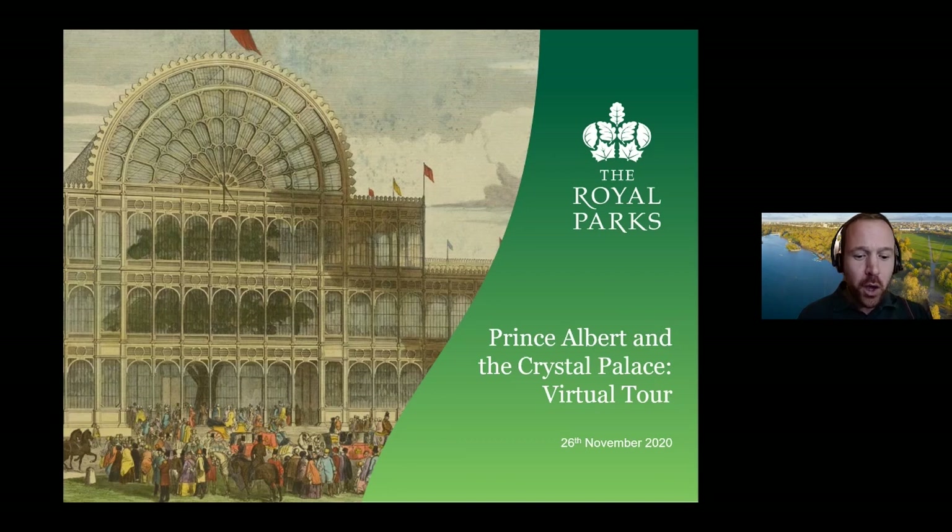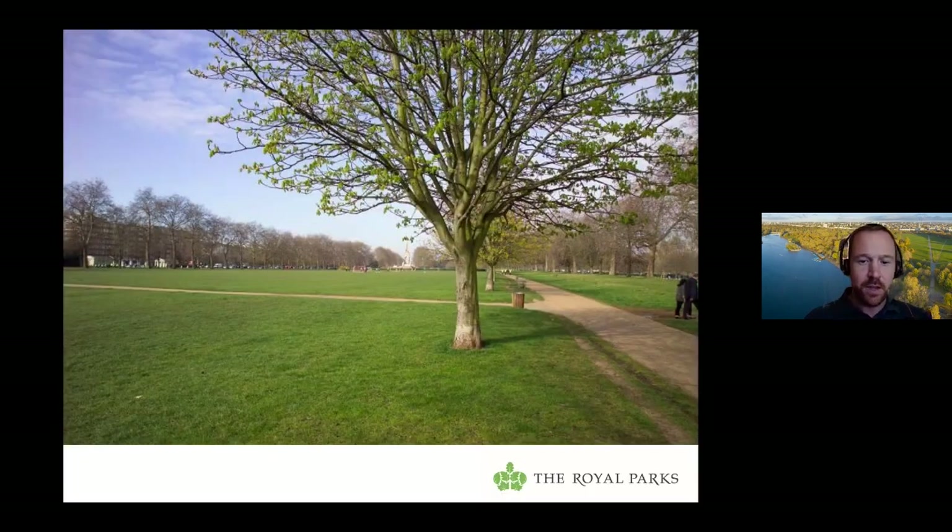If you go and visit the site of the Great Exhibition of 1851 in Hyde Park today, you'll find a flat open space — it's now a group of football pitches. There are a few subtle plaques in the ground marking out where the building stood, but you could well not realise that anything significant has happened here. There's a huge story to be told about the events of 1851 and the legacy of the Great Exhibition.